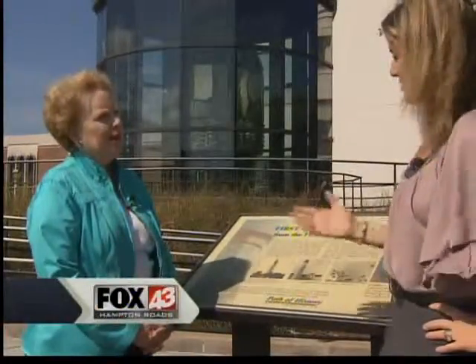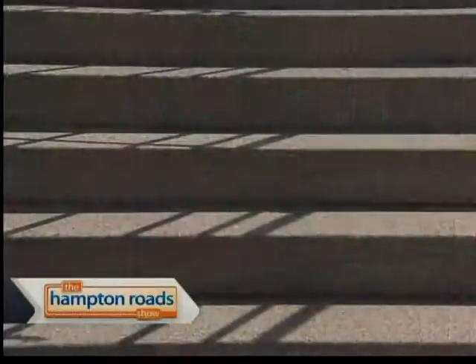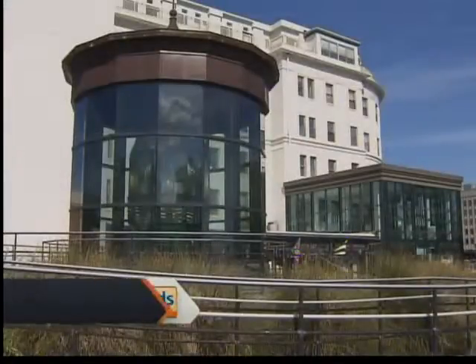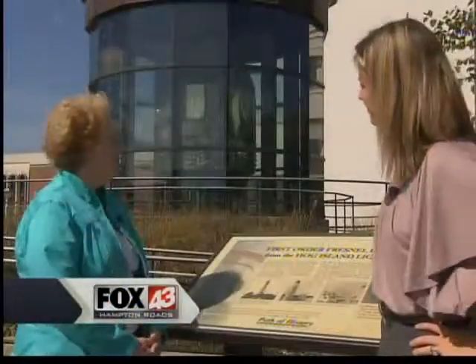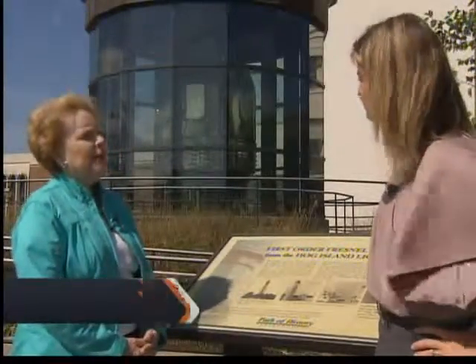Lighthouses are kind of a thing around here in Virginia and North Carolina, but normally if you're going to see something like this, you're going to climb a lot of stairs first. This is very accessible, and the city takes very good care of it — we're very proud to have it here.